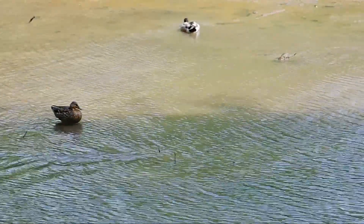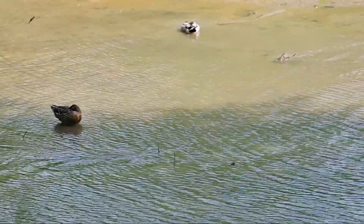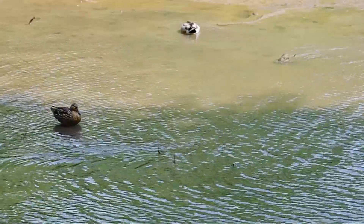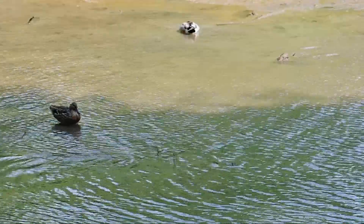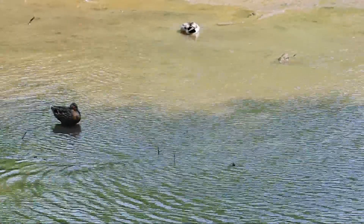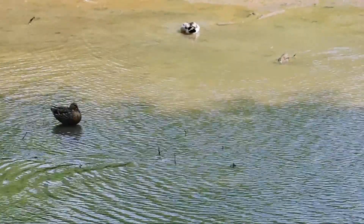The mallard duck — the most abundant duck on all of planet Earth. The male mallard is notable for its distinct green head, while the females are plain brown. They spend most of their time on the surface of the water, searching for fish, amphibians, and plants.